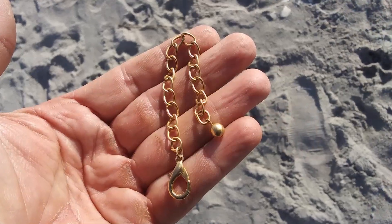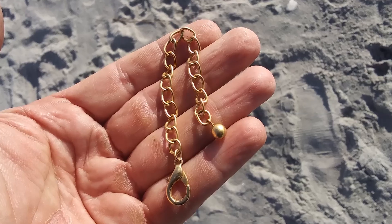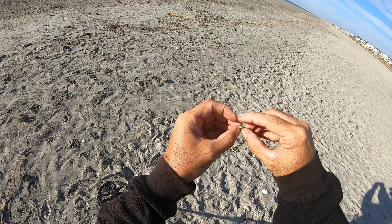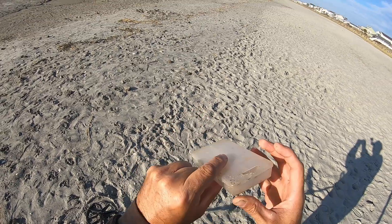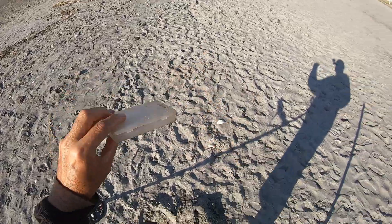Looks like it could be gold, but I'll take it. It's cheap or something — probably was attached to something. Whatever, it's pretty cool, something better than what I've been finding.